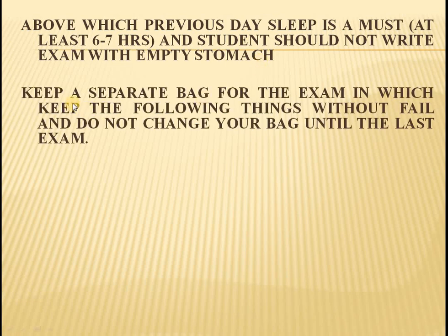Keep a separate bag for the exam in which the following things need to be kept without fail. Also, do not change your bag until the last exam.